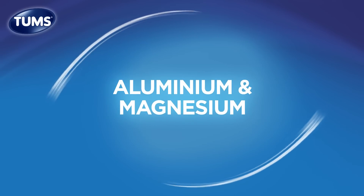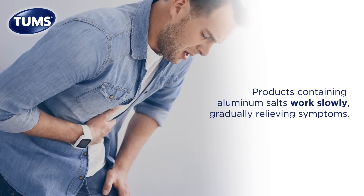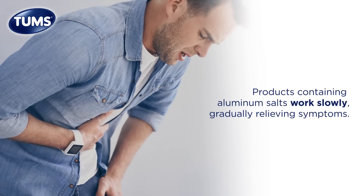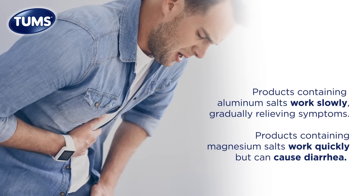Aluminum salts dissolve slowly in the stomach, gradually relieving your heartburn symptoms, but they may cause constipation. Magnesium salts act quickly to neutralize acid, but are known to cause diarrhea.